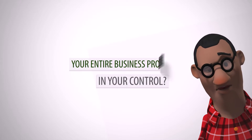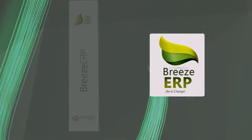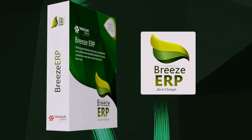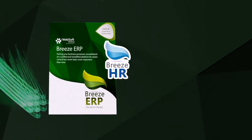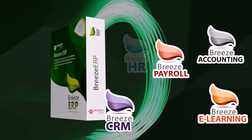Thinking of a unified software that puts your entire business processes in your control? You need Breeze ERP. Breeze ERP is a world-class product that includes HR, payroll, accounting, CRM, e-learning, and more.